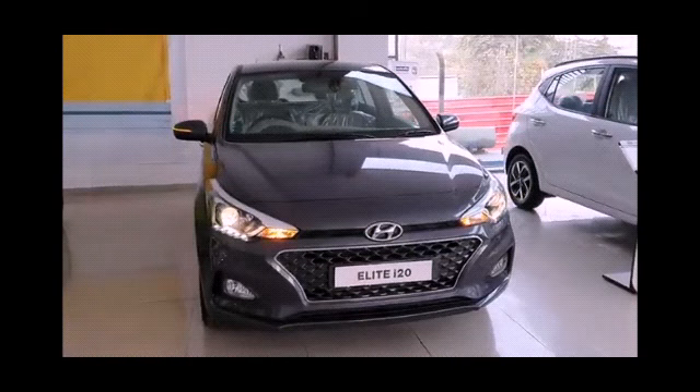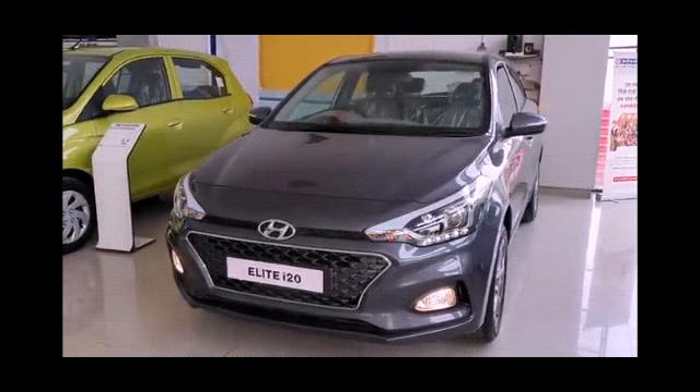Hello guys, this is Subhan Arshad and this is my YouTube channel CarAdventureTM. Today I am going to review a premium hatchback of Hyundai, which is the Elite i20.